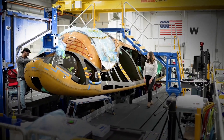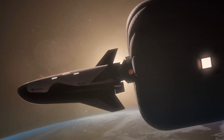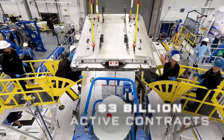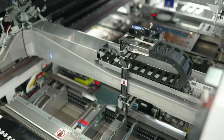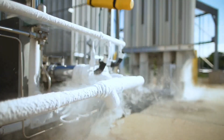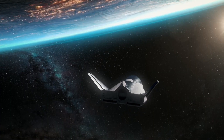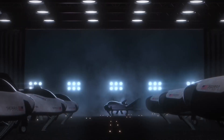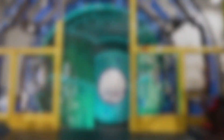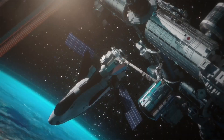Sierra Space is one of the leading names in commercial space innovation, shaping the future of how humans live and work in low-Earth orbit and far beyond. The company was officially established in 2021 as a spin-off from Sierra Nevada Corporation, but its roots in aerospace go much deeper. It became widely known for developing the Dream Chaser Spaceplane, a unique reusable spacecraft built to deliver cargo to the International Space Station safely and efficiently. Unlike older rockets that burn up after one trip, this spaceplane is designed to return, land on a runway, and be used again, which saves time and resources.